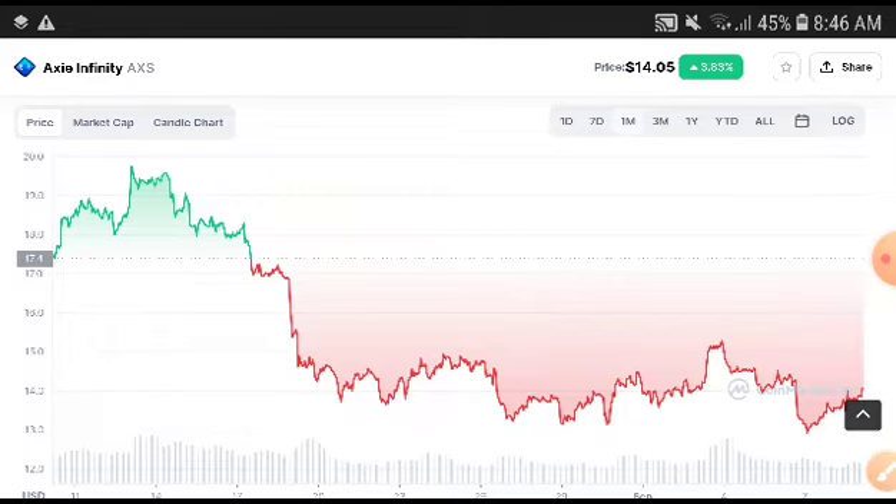I'm sure you will get a very good profit from Axie Infinity if you follow my advice and prediction. Thanks for watching, hope you enjoyed this video. Please like and subscribe to this channel for more price prediction and technical analysis videos.